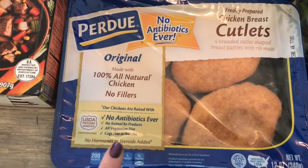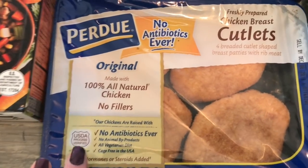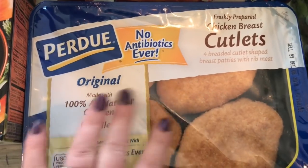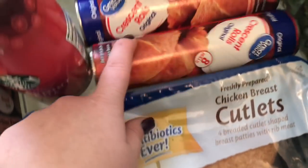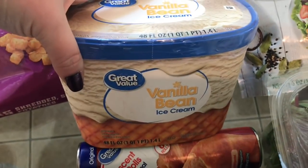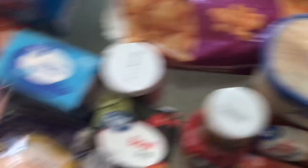Down here I got the Purdue chicken cutlets — I buy these all the time. They're delicious. I love them in salads, sandwiches, you name it. I got two packs of crescent rolls for a dinner recipe. I also got a gallon of vanilla bean ice cream for that video with all these other goodies.